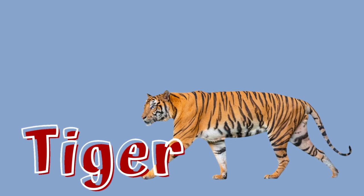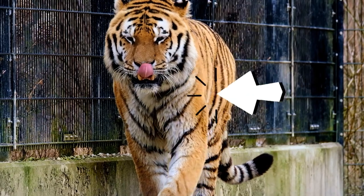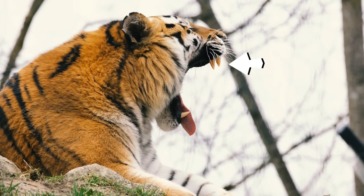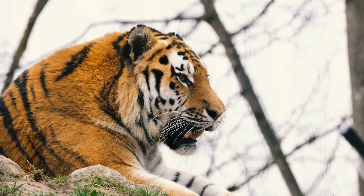A tiger is a powerful big cat with a distinctive coat of dark orange with black stripes. A carnivore, it is a hunter with sharp teeth, strong jaws, and a very agile body.